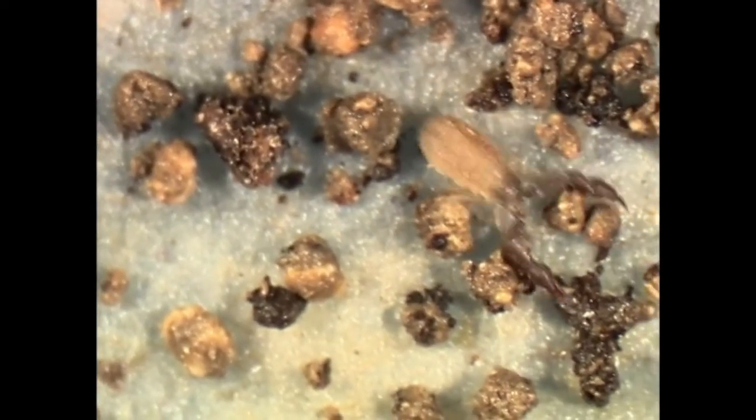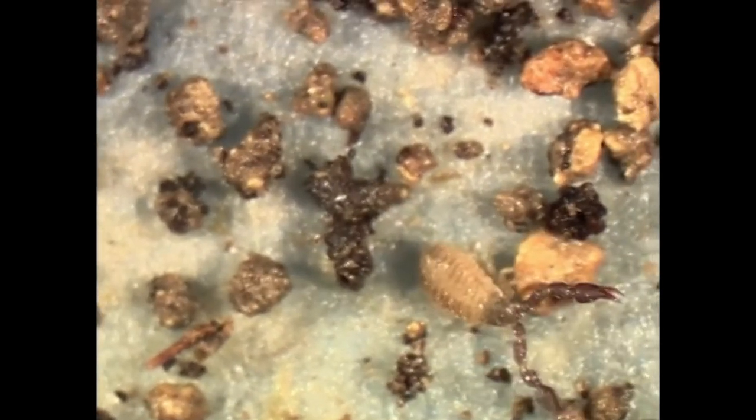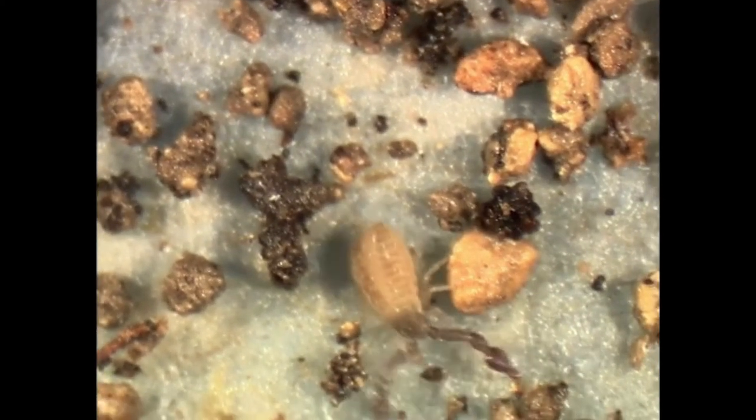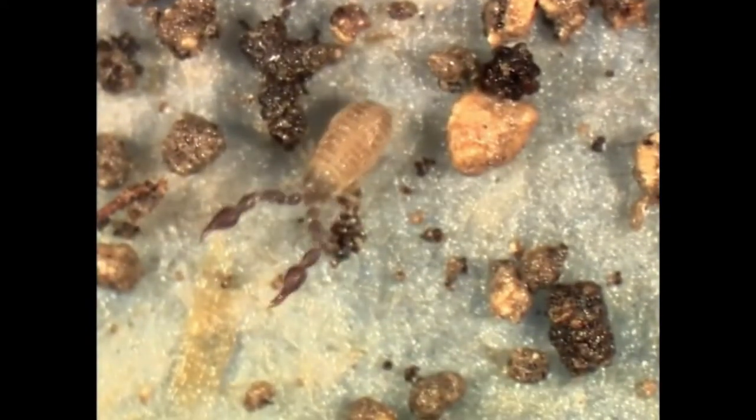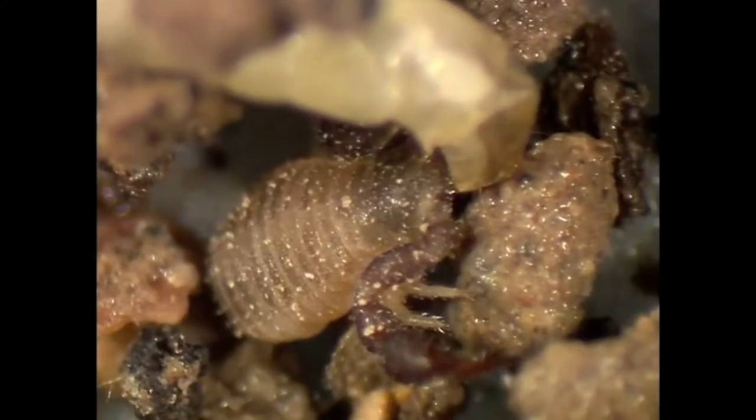Now, here comes a pseudoscorpion. It has no stinging tail, but they are a predator, and they have paralyzing poison in their claws. They're very secretive creatures. It's found a fly larvae, which is dead. But the pseudoscorpion is eating, and it has stuck its mouth in and is sucking the juices out of that fly larvae. Now in a minute, there, you can see the mouth part. It usually waits with its arms outspread.